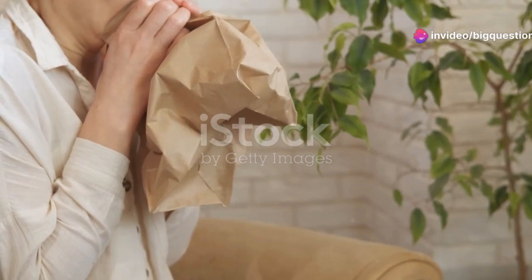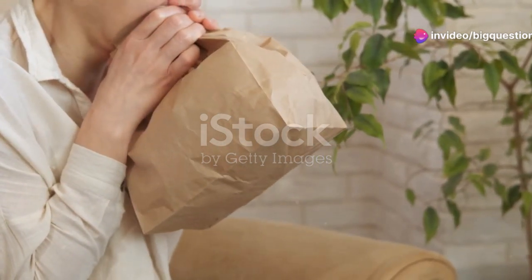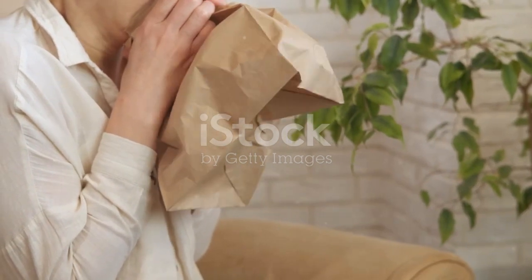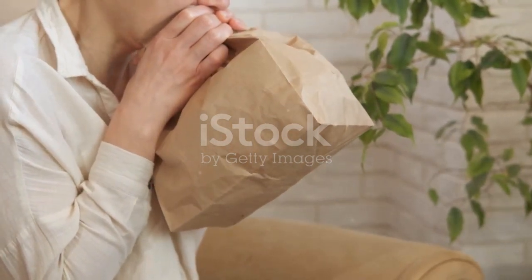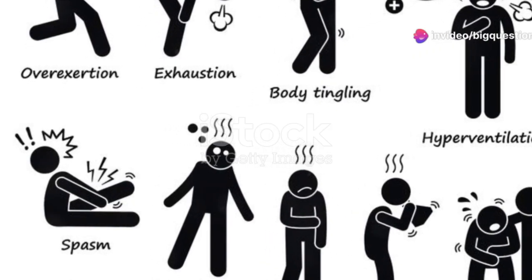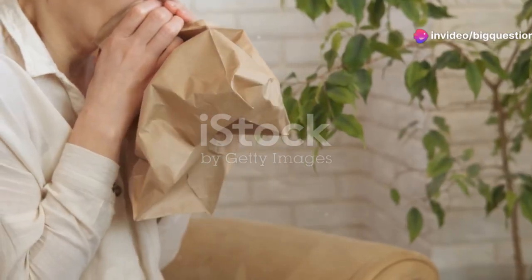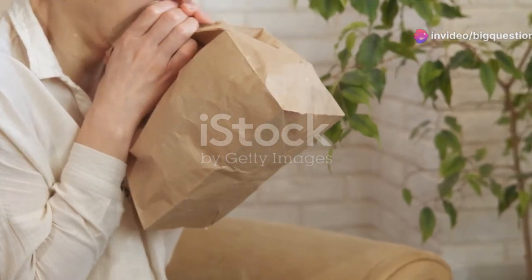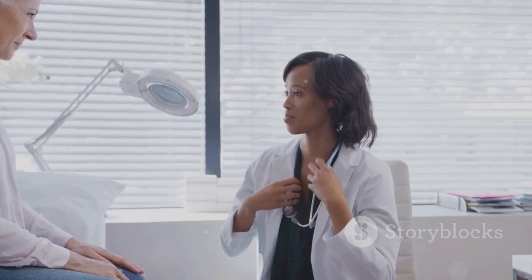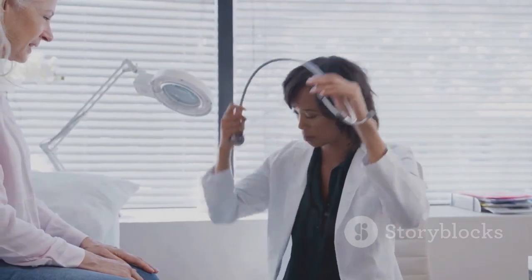When someone hyperventilates, they're not just breathing fast — they're disrupting a delicate balance. Normally, humans maintain a specific ratio of oxygen to carbon dioxide in the bloodstream. Hyperventilation throws this balance off-kilter, leading to an excessive expulsion of carbon dioxide, which creates a rise in the blood's pH level.